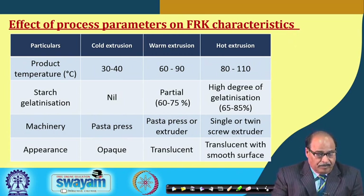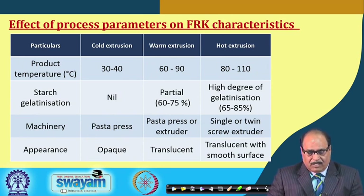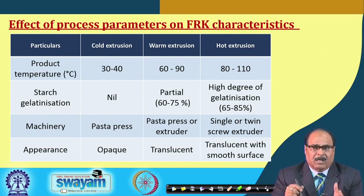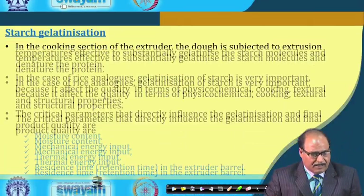The machinery used for cold extrusion may be a pasta press; for warm extrusion, a pasta press or standard extruder; and for hot extrusion, a single or twin screw extruder. The single or twin screw hot extruder produces a translucent product with a smooth surface. Extruder selection and process parameter settings are therefore important considerations for obtaining a product of proper size.